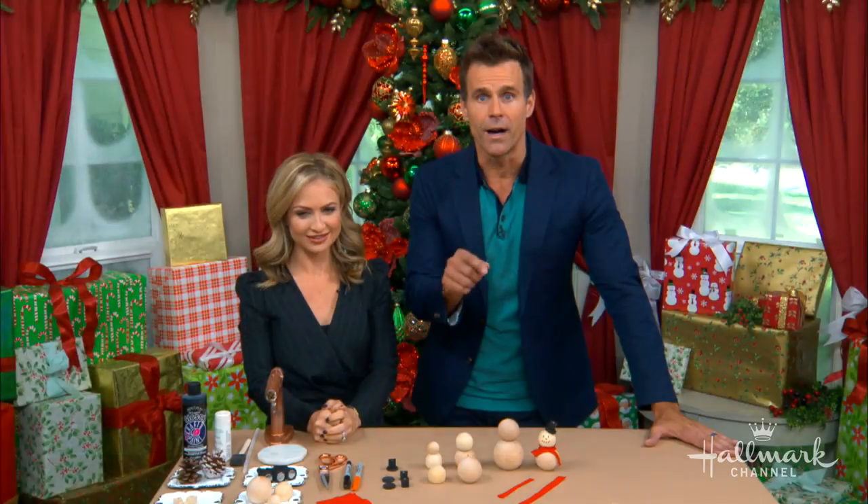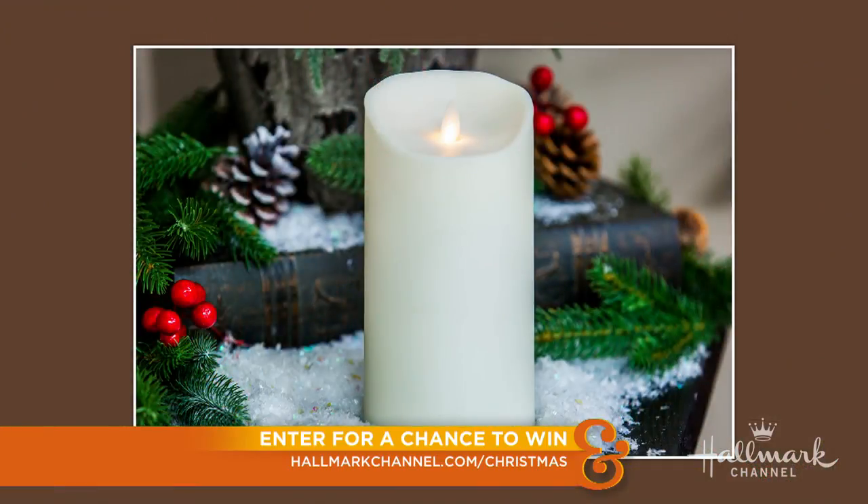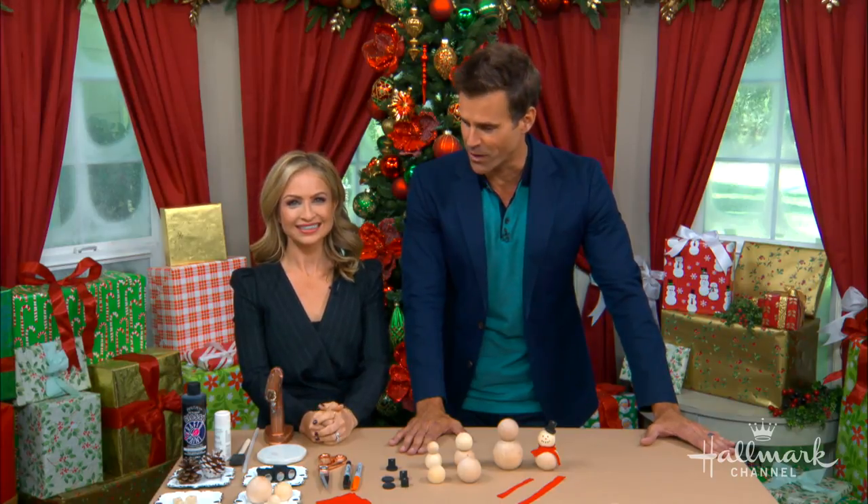Now remember, from now until October 15th, you can enter for a chance to win one of five weekly prizes, which include $500 in cash and a gift from Balsam Hill like this beautiful candle right here. All you've got to do is visit hallmarkchannel.com/Christmas to enter. And most importantly, have fun decorating everyone, and good luck getting in the holiday spirit.